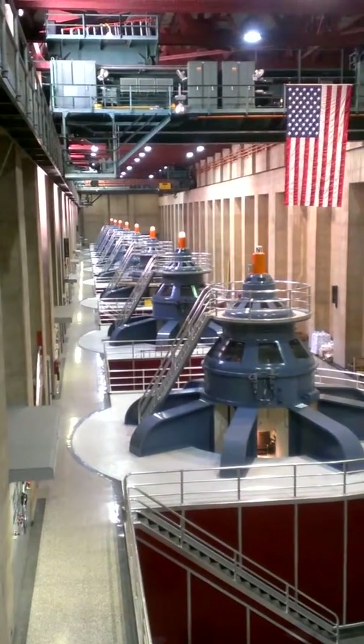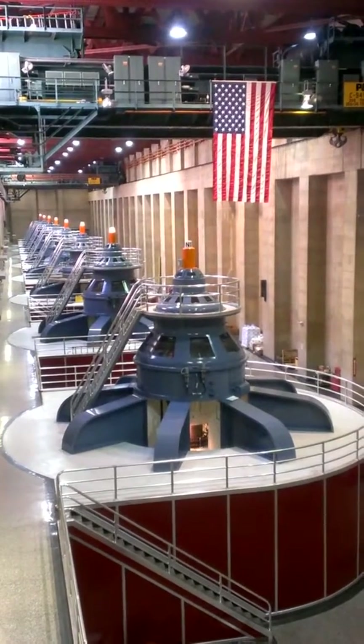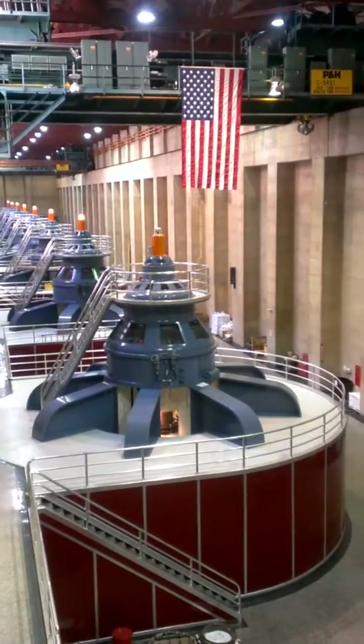Three years to manufacture, assemble, and install — and all the work was done here on site. We required 60 tray loads of parts and equipment for each generator.